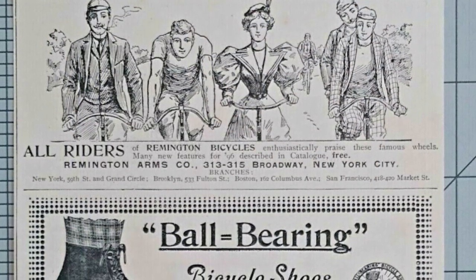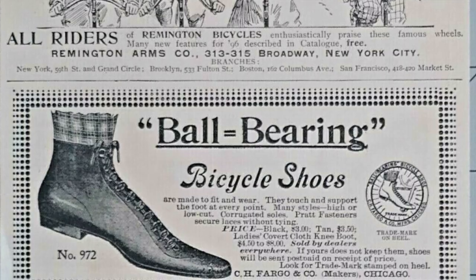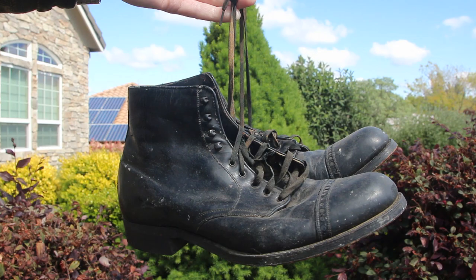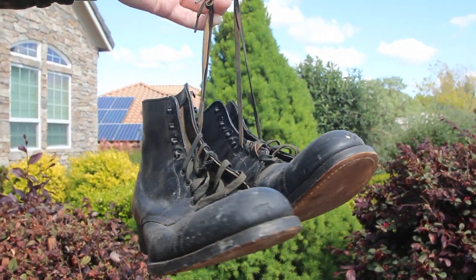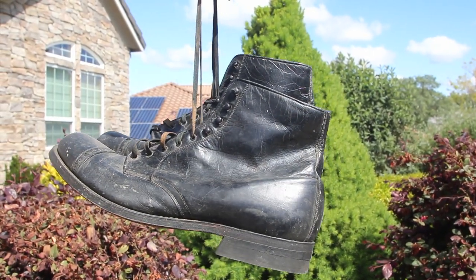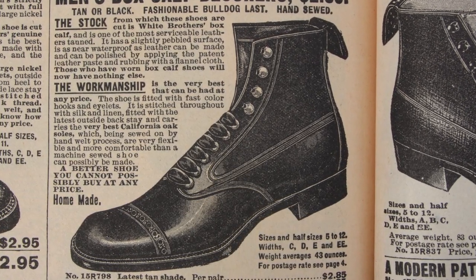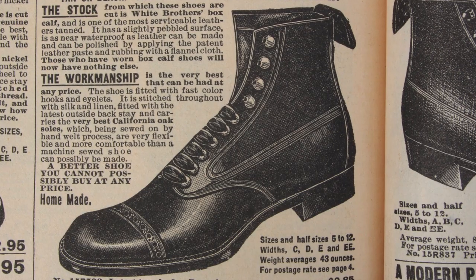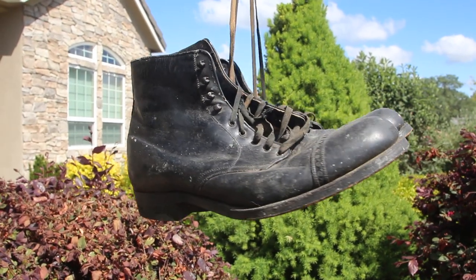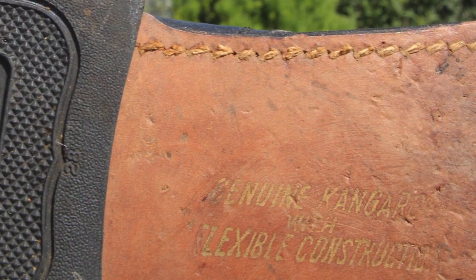A little more searching on the web turned up another similar American-made shoe, the ball bearing. Next stop, eBay, where I turned up these for the ridiculously low price of 12 US dollars. They're not exactly like the Sears bicycle shoes, but on the very next page of the 1902 Sears catalog they have a few examples of what looks like the very same shoe — with the added bonus being that the eBay shoes were actually Sears and Roebuck shoes, and if the soles can be trusted, they're also kangaroo calf leather, just like the Sears bicycle shoes.